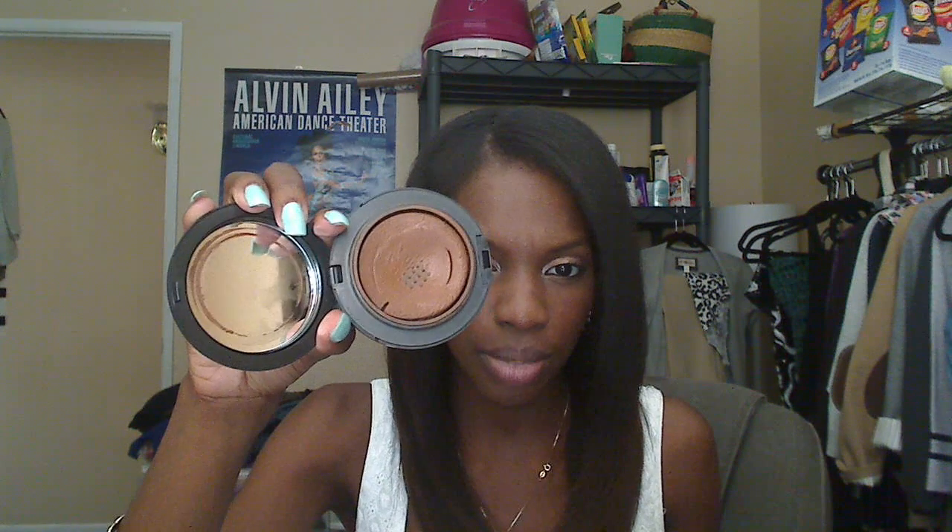On my cheeks I use NARS Torrid — as you guys know, this is one of my favorite blushes for the summer. I've been wearing this all summer faithfully. On my face is MAC foundation with SPF 15, Mineralize, in one cream. I set it with the MSF by MAC in Deep Dark.